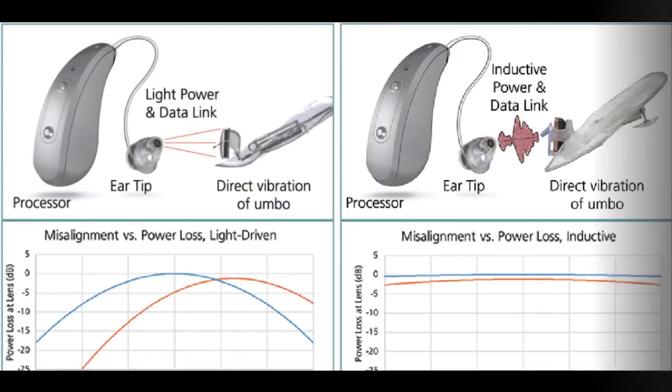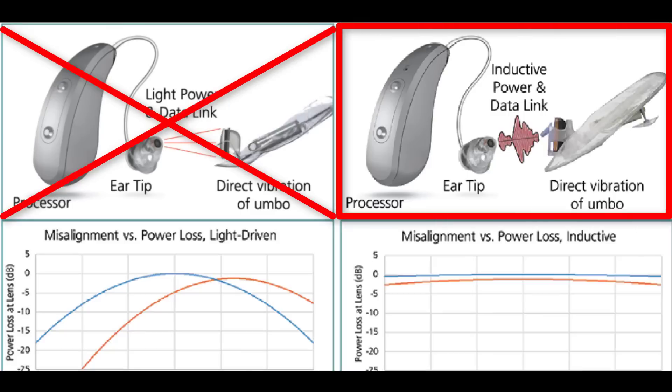The biggest flaw and the biggest reason for the change was that when you had that ear tip inside of someone's ear, the light had to be directly pointing at the lens. So anytime someone would chew food, smile, or anything like that, it would take the tip of that light source and actually make it miss the lens altogether, which completely negated all the benefit of the device. This is why EarLens decided to abandon the light tip design and switch to an inductive power design. However, the overall concept remains completely unchanged — they still want to directly drive the eardrum with a lens that sits on the eardrum; they're just changing the way they drive that lens.